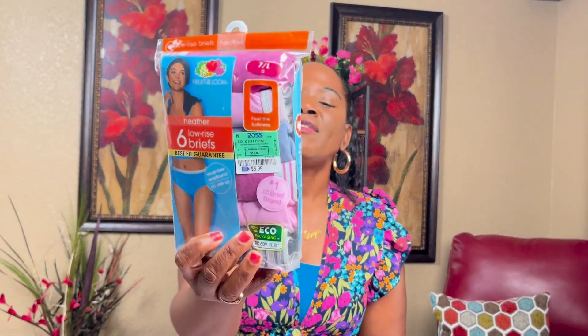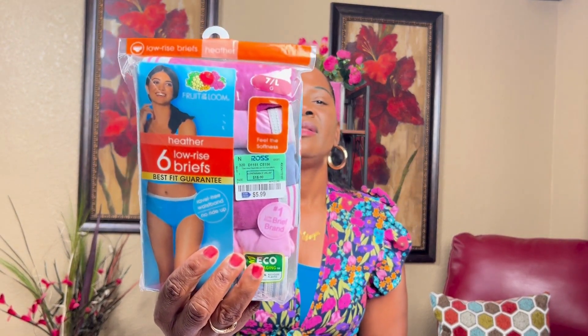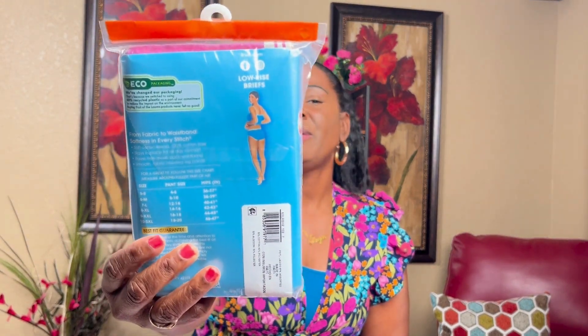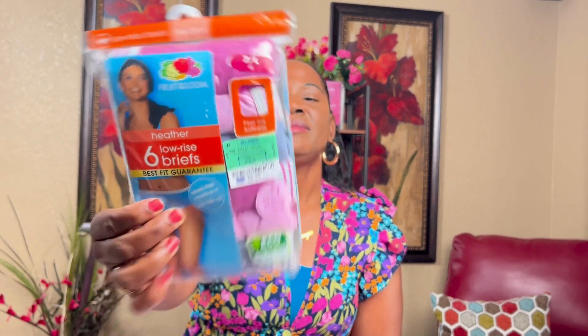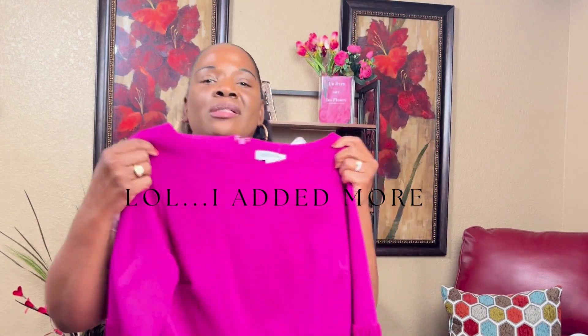I grabbed a pack of panties — low rise briefs from Ross. I never paid attention to their panties, but these were $5.99 and I thought that was a good price for a six-pack. I love the colors — one gray and then different shades of pink. These are the comfortable ones, you know, not always the little pretty ones.